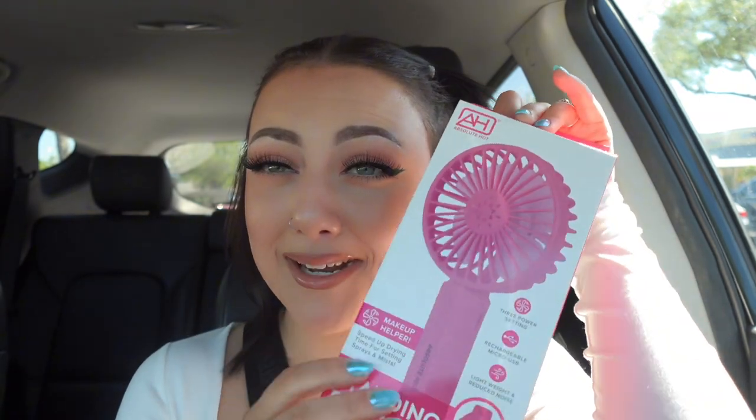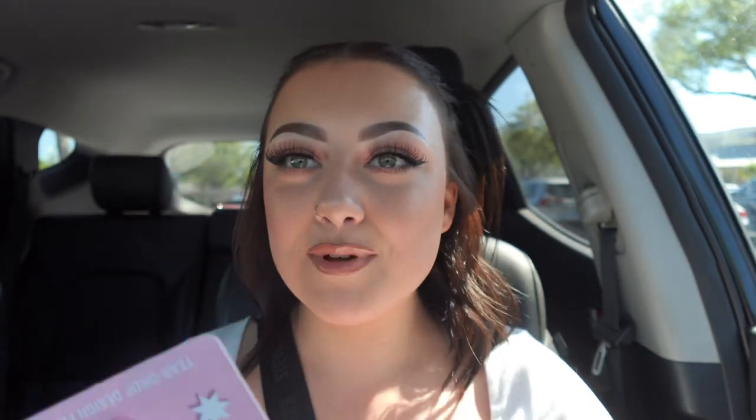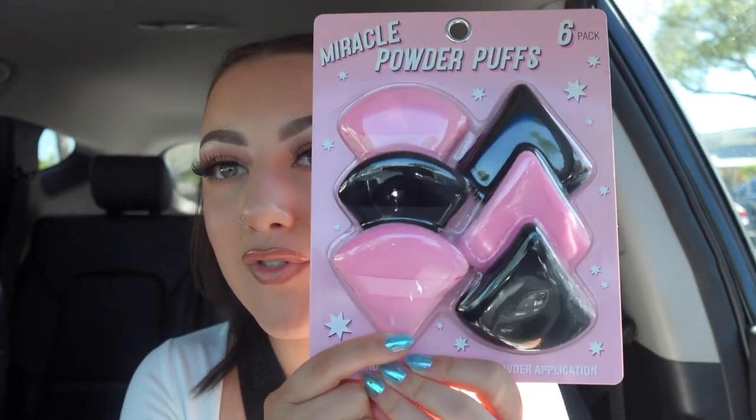I'm so excited — I get to be one of those girlies with a little handheld fan for after you spray your setting spray to dry off your face. It's a little handheld fan and it was $5.99. It's actually so nice! It also gets so hot in Florida so I could just use it for that. It comes with a stand too — so cool.